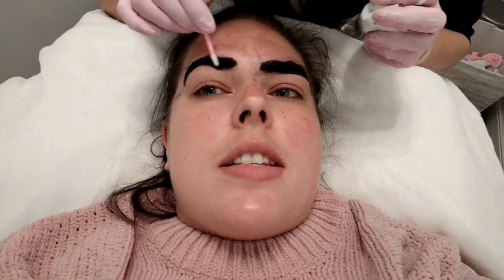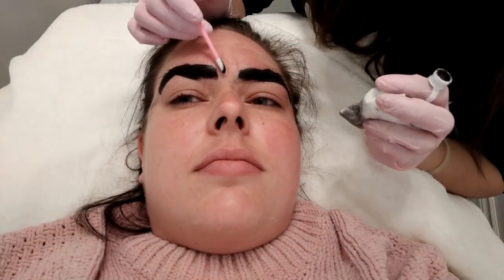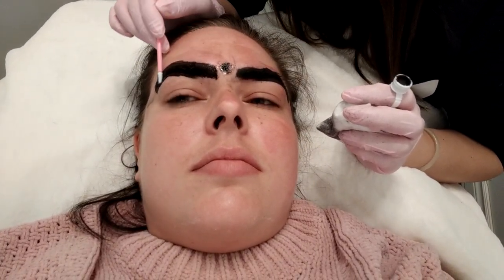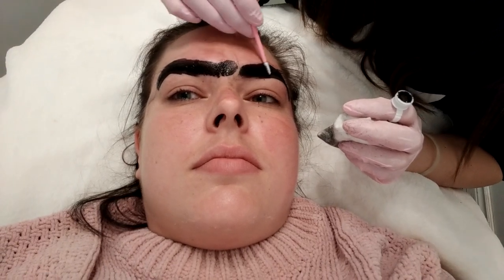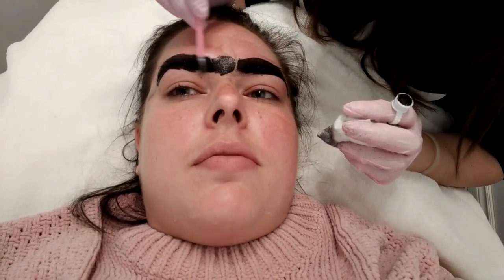Just to give you guys an update — this eyebrow has been going for about eight minutes and I'm feeling a little bit of burning but it's not super painful. She's applying a numbing gel which works instantly, so throughout the procedure she uses another numbing agent to try to make it as comfortable as possible. You should feel little to no pain, and in about 30 seconds you won't feel anything.